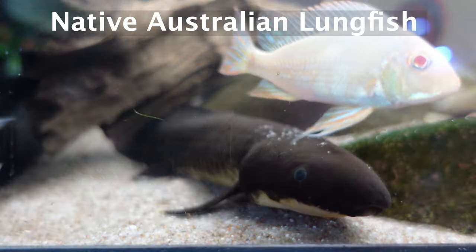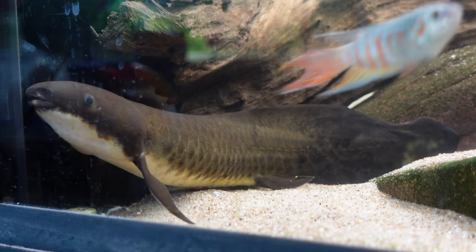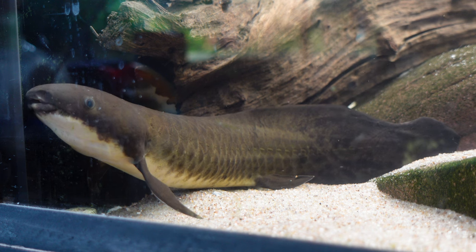Neo is a native Australian lungfish and their Latin name is Neoceratodus forsteri — hence the name Neo. It's a cute and simple name for an equally simple and adorable fish.